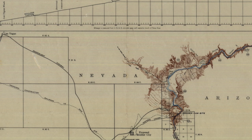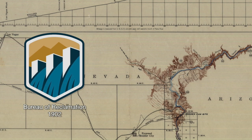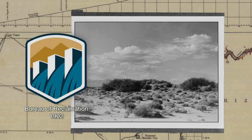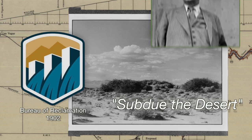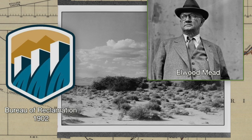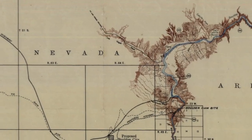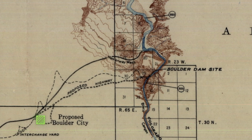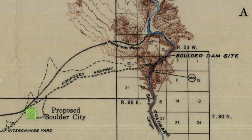The Bureau of Reclamation was formed in 1902, and their goal was to reclaim the arid lands of the West. They felt it was their duty to convert the Western deserts to farms for new settlers, to subdue the desert. This accumulated in the Boulder Canyon Project Act of 1928, an ambitious plan to dam the Colorado River to build the Hoover Dam. To do this, the government decided to build an entire city to house the needed workers — Boulder City — making it the very first federal city owned and operated entirely by the U.S. government.